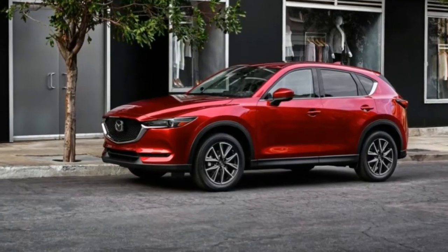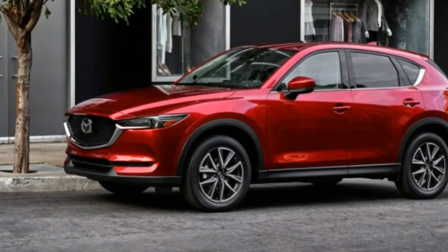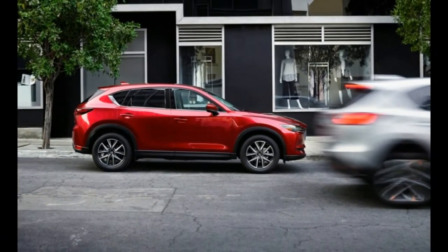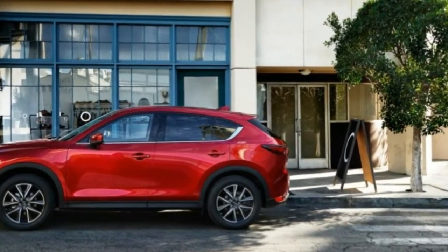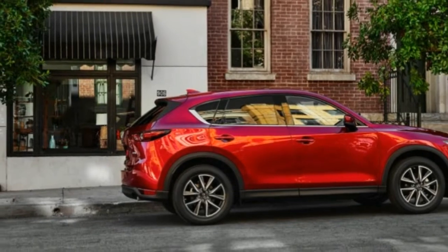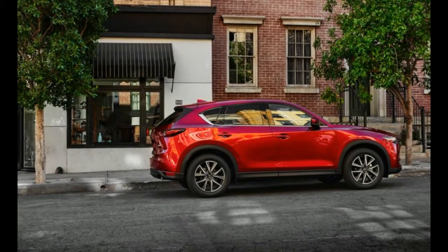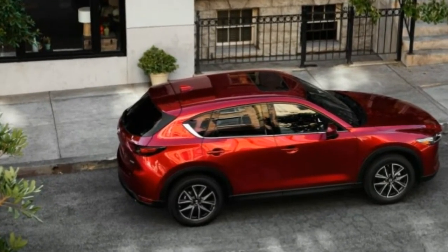Sitting on the same 106.3-inch wheelbase as its predecessor, the new CX-5 sees a minuscule growth spurt of 0.4 and 0.1 inches to its overall length and width, respectively. Mazda, however, claims that the vehicle's center of gravity has been lowered, which should make the already fun-to-drive CX-5 that much more of a thrill to pilot.